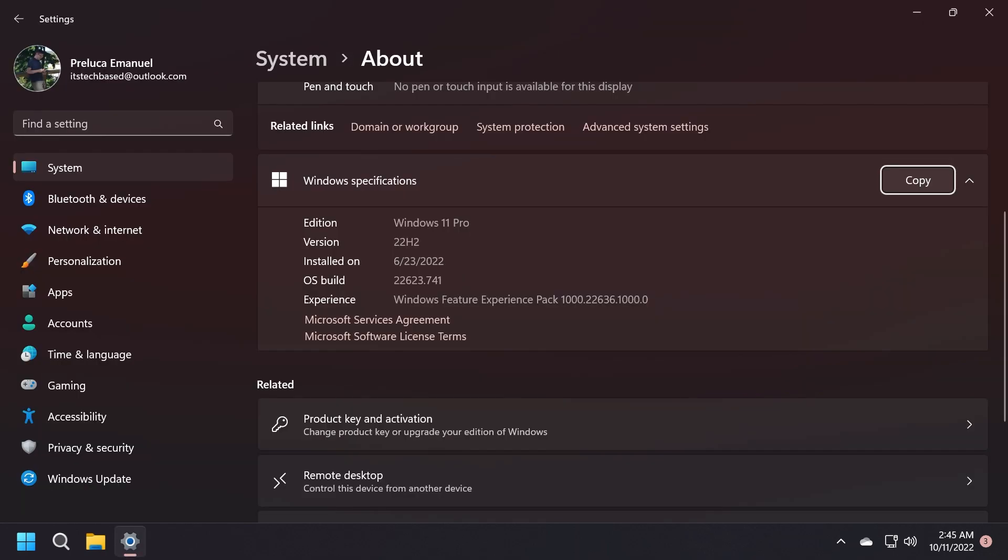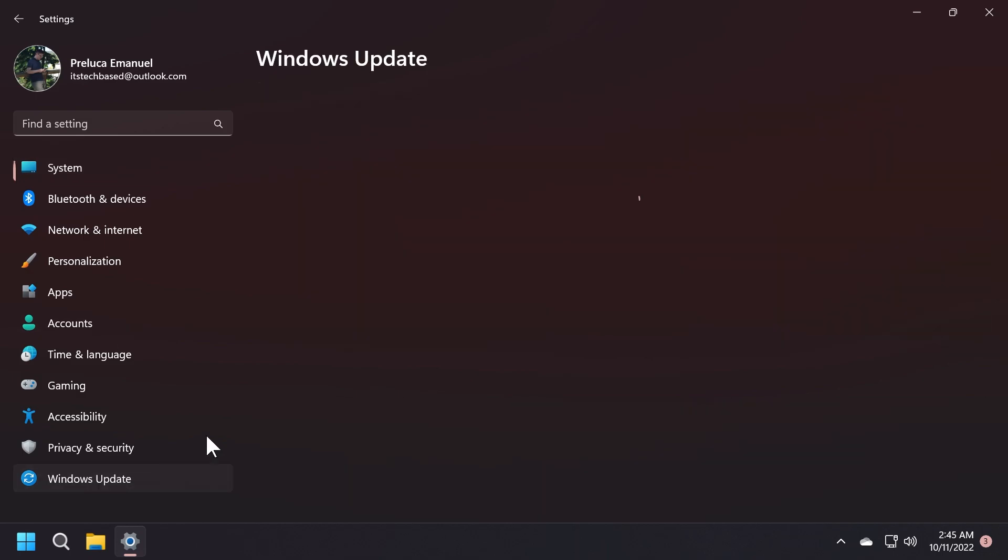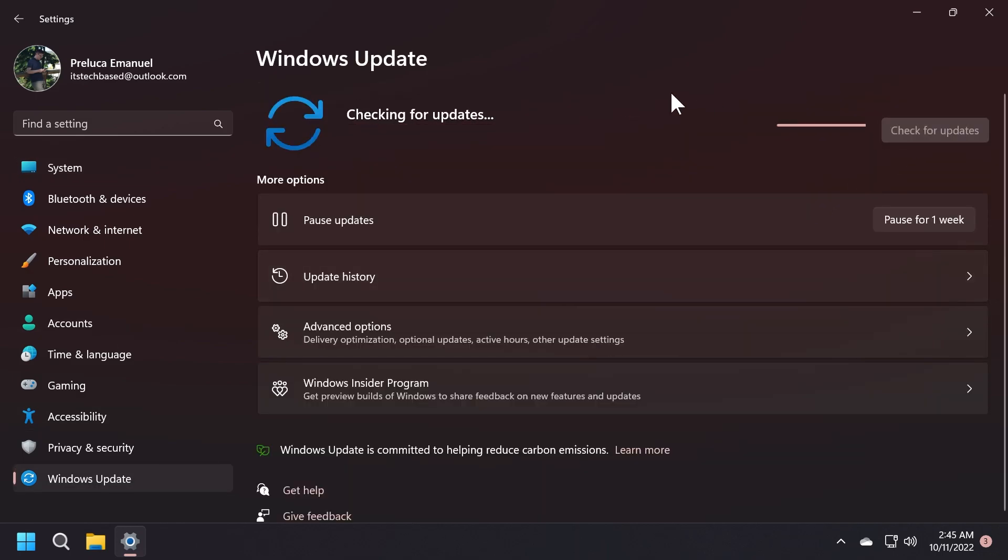For everyone who is new to the beta channel, you must know that the beta channel has two different builds that roll out every time. One of those is build 22006.23 and the other one is 22006.21. The 6231 is the build that has all the new features rolling out and enabled by default, and the other one has the new features off by default.